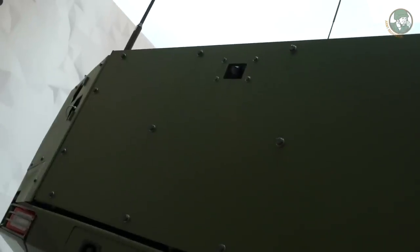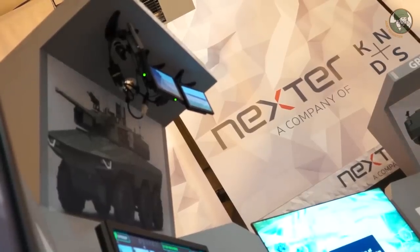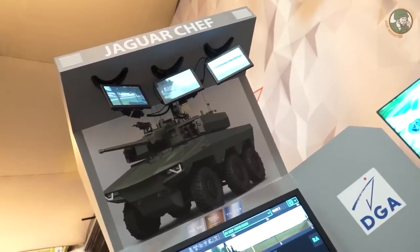Cet ensemble donne tous les moyens à tout l'équipage d'observer correctement le champ de bataille ou la manœuvrabilité du véhicule. Toutes ces images vidéo sont transmises et partagées par tout l'équipage grâce à la vétronique commune Scorpion.